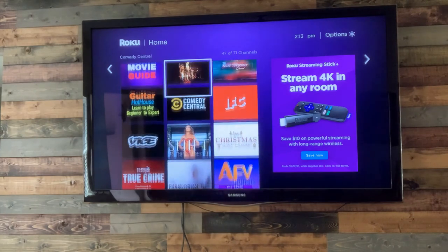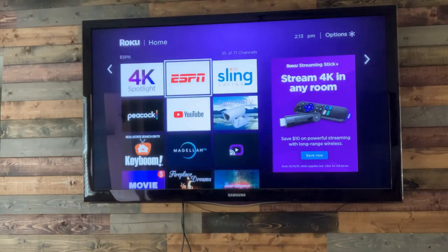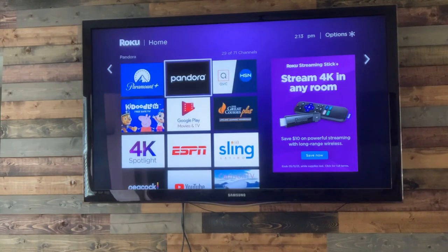You can add more apps as well — if you want more than what's on here now, it does give you the option to add more apps.